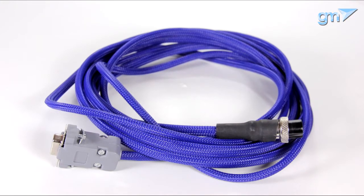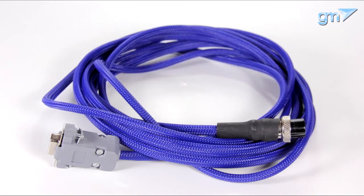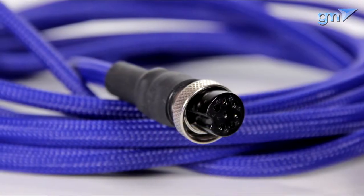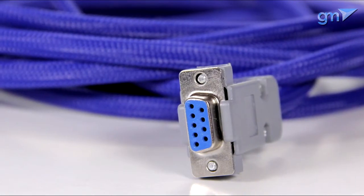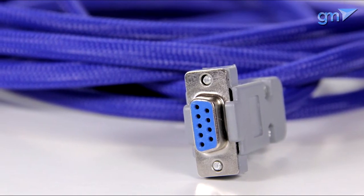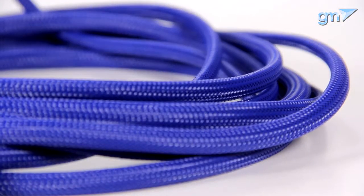The cable that comes with the GM Pro Receiver is 4 meters long, but a cable of any length can be ordered if necessary. The cable is flexible and difficult to fold sharply, which is very convenient in practice.